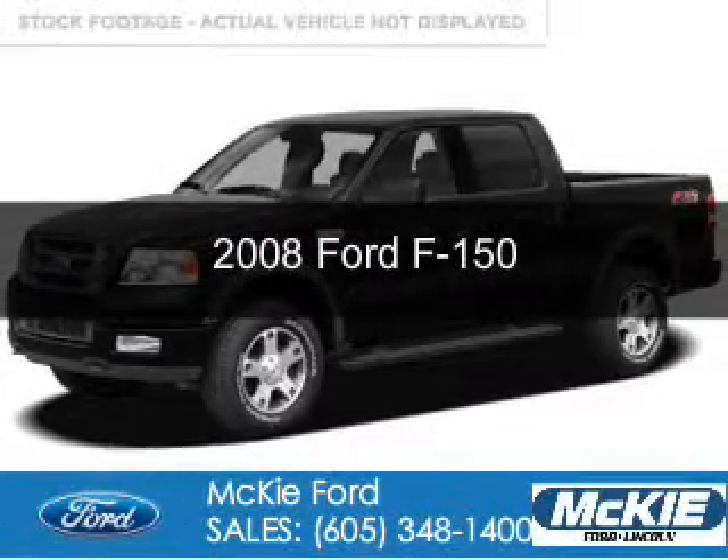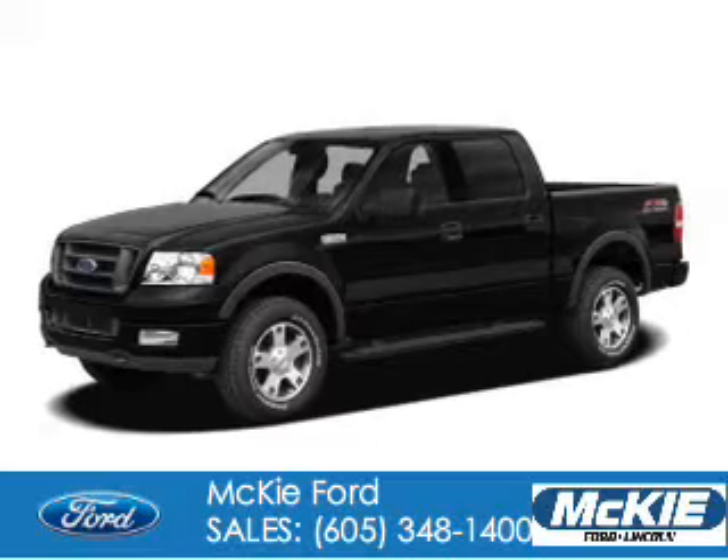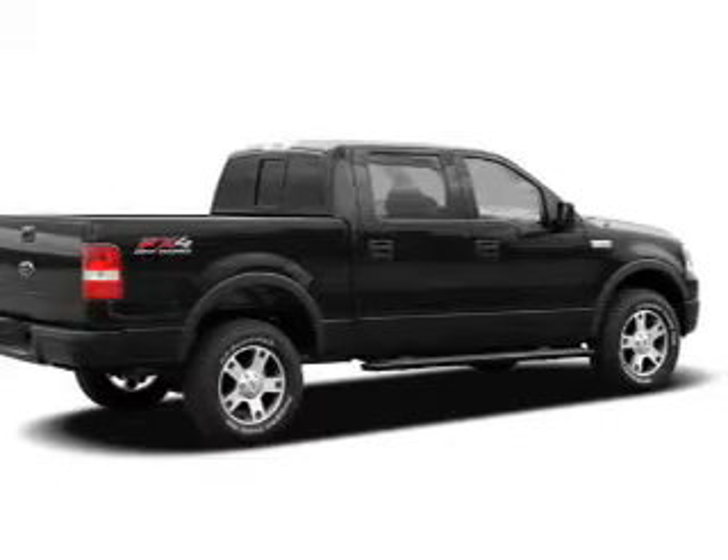This is a used 2008 Ford F-150. It's powered by 4-wheel drive, a 5.4 liter, 8-cylinder engine, and a 4-speed automatic transmission.